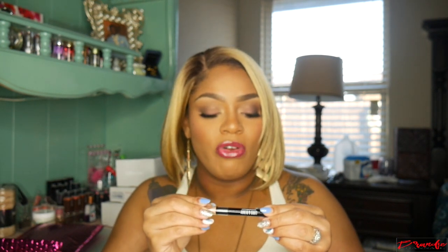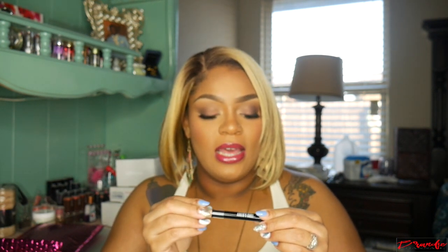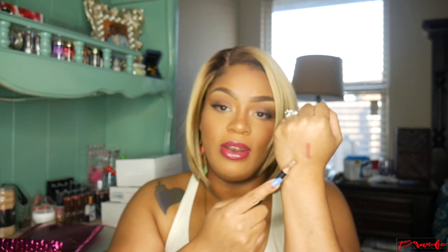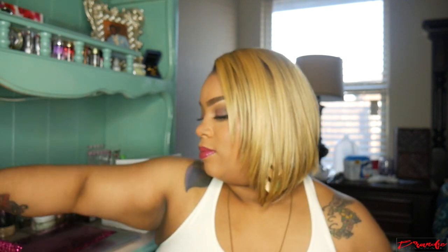Then next thing I have is this Lord and Berry Crayon Lipstick in Maxi Matte and it's in the shade Spicy. This is the color right here — it's just a really nice neutral pinky color, nice for spring, nice for all year round actually. Really cute color.